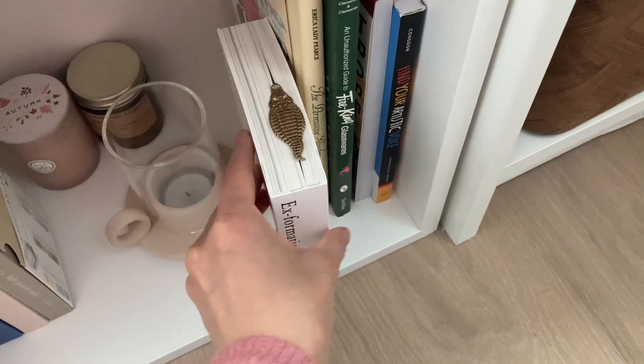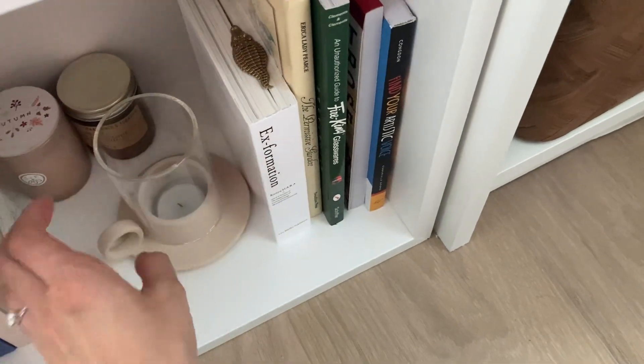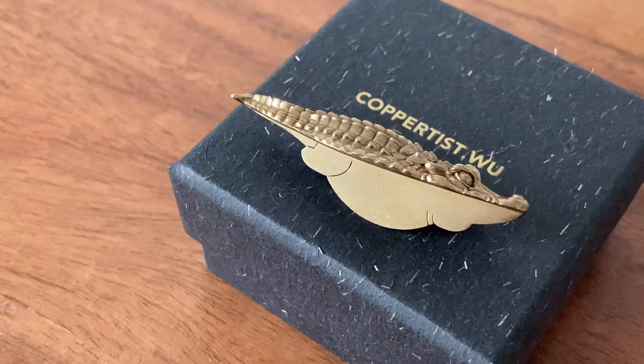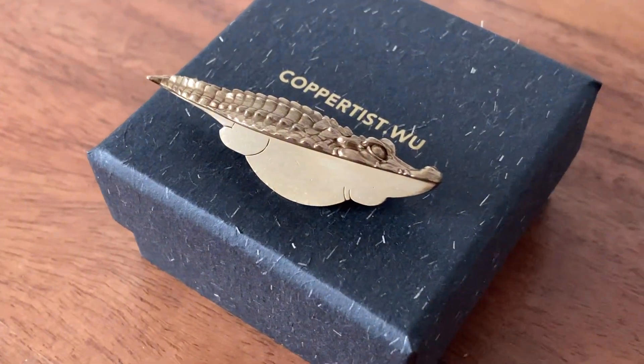They have a Christmas sale going on right now, so check them out. Thanks so much for watching, and I hope you have yourself a lovely Christmas!